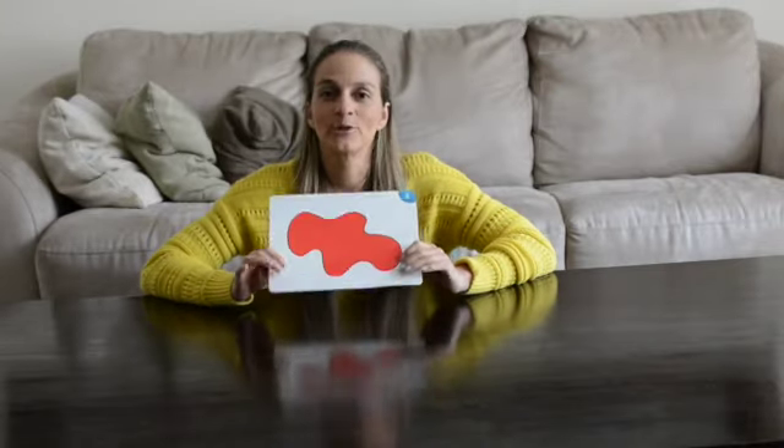Let's see, I have here red. Red, red, red — touch your head.